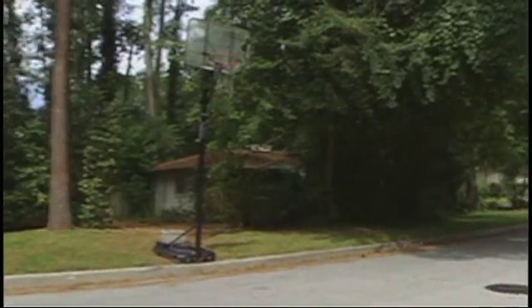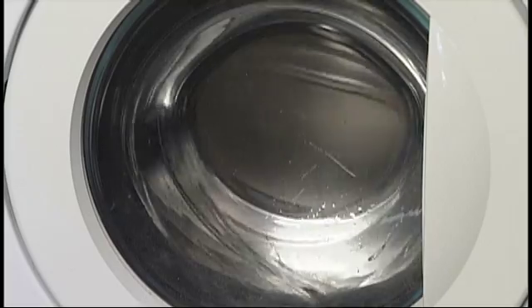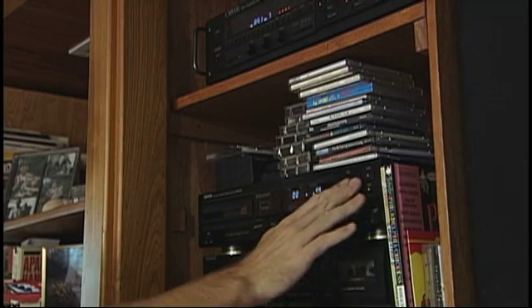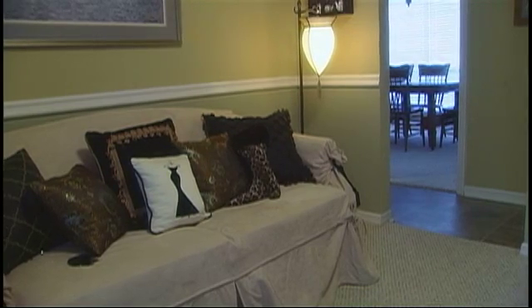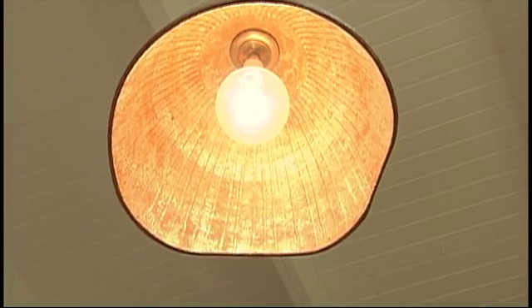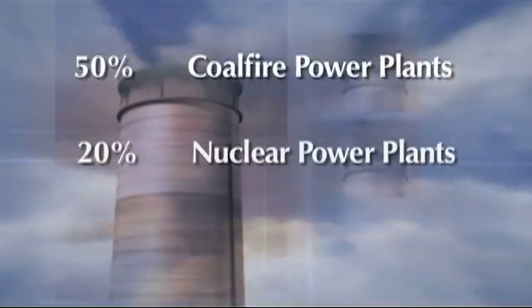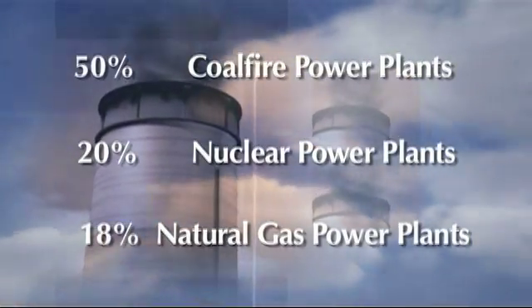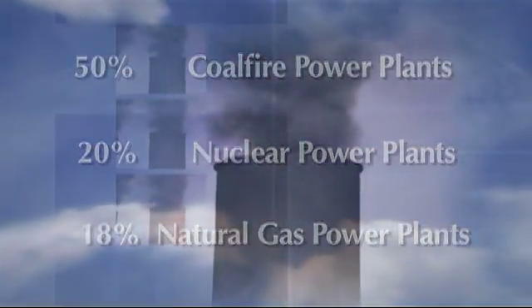Our daily activities in our home require energy. Think about it — preparing meals, washing clothes, taking showers, and listening to your stereo takes energy. Just sitting in the comfort of your home, you may have the AC running, with the lights on, while watching TV. Where does electricity come from when we flip on a switch? In the U.S., roughly 50% of the electricity comes from coal-fired power plants, 20% from nuclear, and 18% from natural gas. We may not think about where our energy comes from, but people do notice how much energy costs when they get their utility bill.